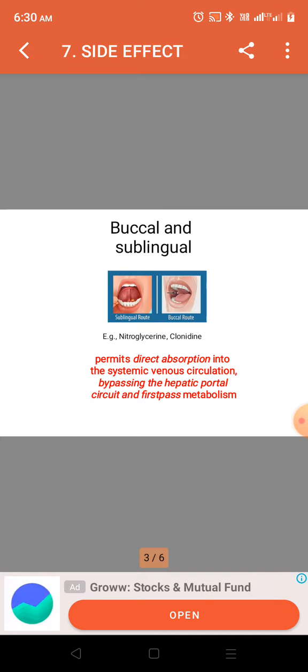There are drugs given by the buccal and sublingual route, which is considered an oral route, but they are not swallowed directly with water. They need to be absorbed locally. These drugs include nitroglycerin and clonidine, because this route permits direct absorption into the systemic venous circulation.